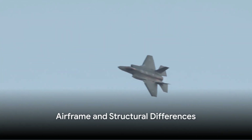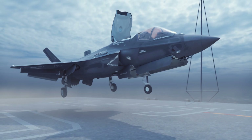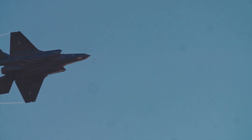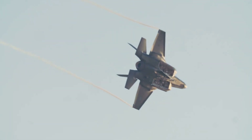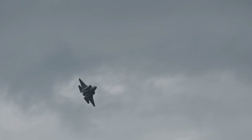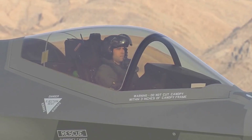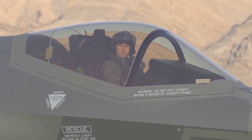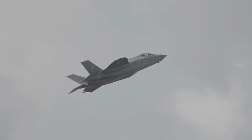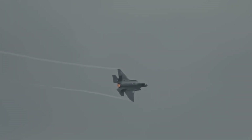Moving on to airframe and structural differences, there's more than meets the eye. The F-35A sticks to the basics with a traditional landing gear and airframe design — a classic design that is a testament to time-tested principles of aeronautical engineering, offering a balance of speed, range, and maneuverability well suited to its air superiority role. On the other hand, the F-35B takes a more innovative approach. Its airframe has been reinforced to withstand the rigors of short take-offs and vertical landings, maneuvers that exert a lot of stress on the aircraft's structure. These reinforcements also serve to protect the aircraft's advanced systems and components, ensuring they can function optimally even in the harshest conditions.